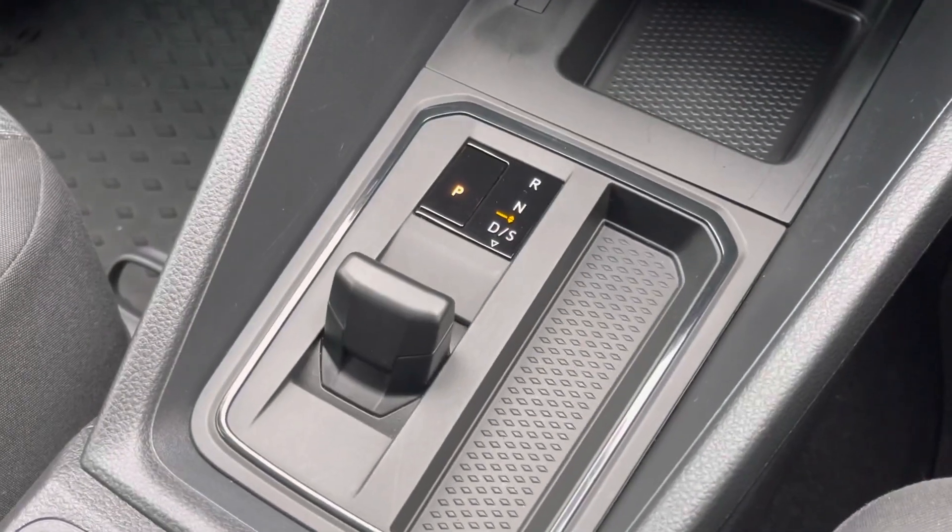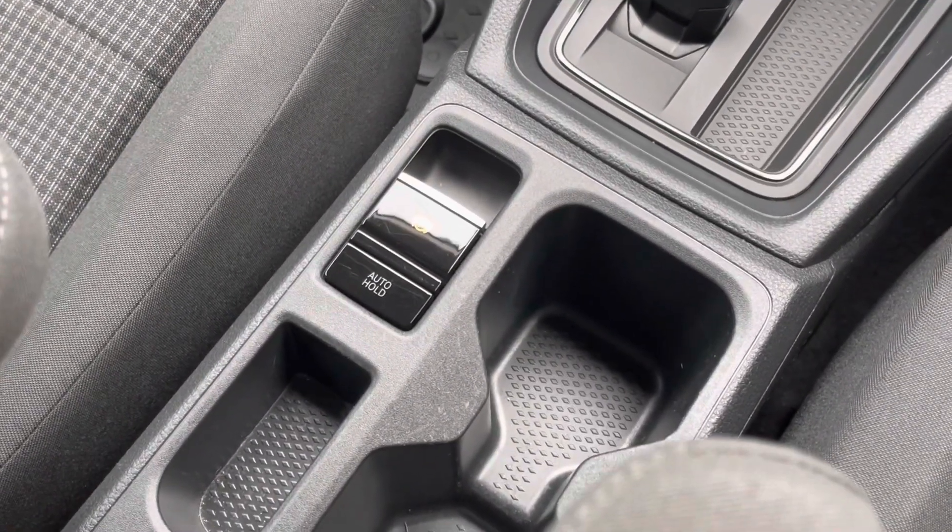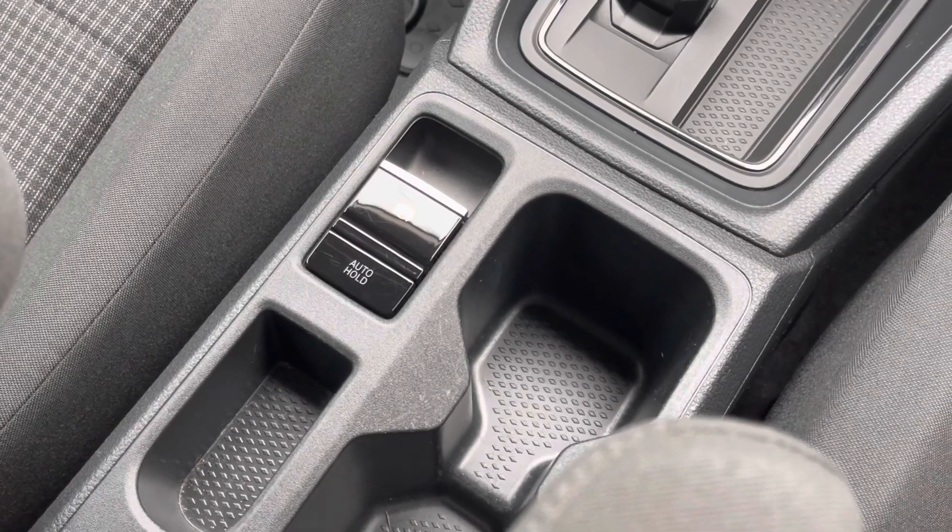Moving away from the screen, you will notice the automatic gear selector. As we move back, you will notice the electric parking brake and the auto hold switch.